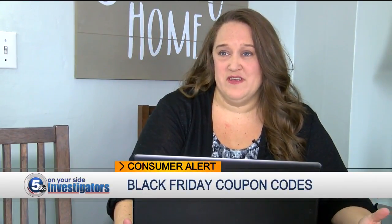Kohl's.com has a couple of promo codes. One is JOY, which is 15% off. They also have one for 10% off for home purchases. And what's nice is that those two can be combined.